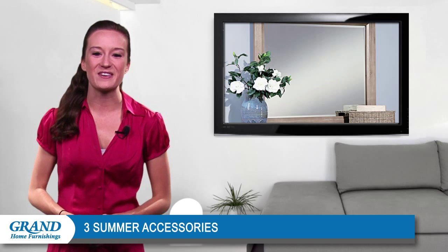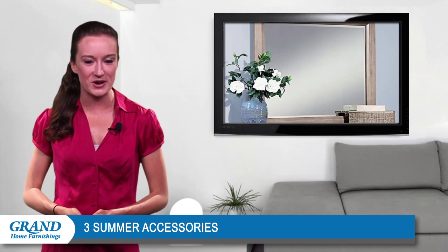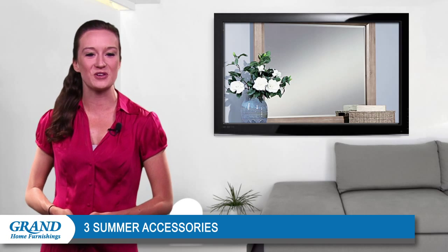Well, that's all for now. Thanks for tuning in and be sure to catch next week's video for more interior design tips from Grand Home Furnishings.